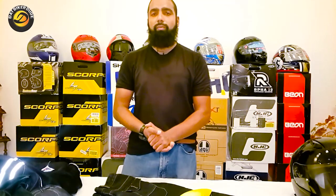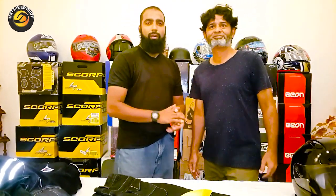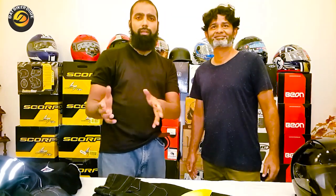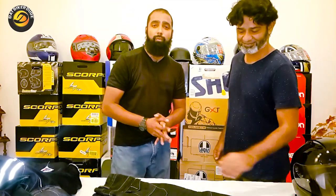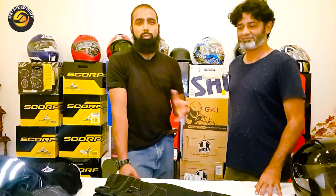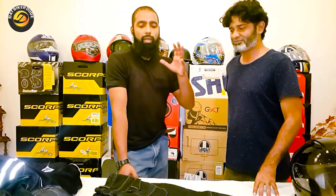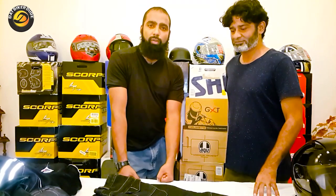Starting off, I am here with Tipu Bhai, who is a well-known person in the Pakistani community — especially in the Karachi car community. People keep talking about him, and finally he has also brought in quality stuff for the motorcycle community as well.